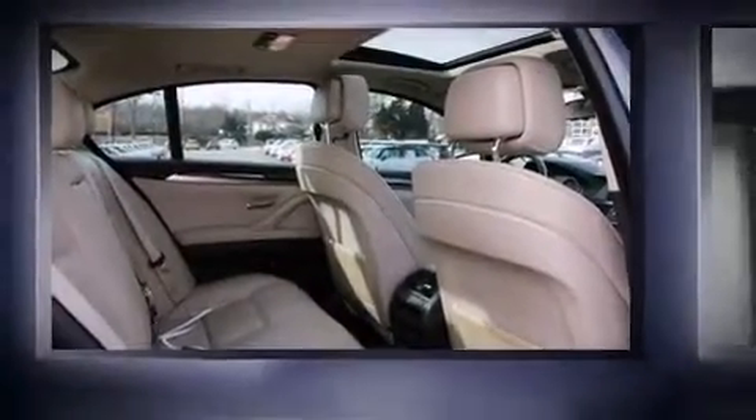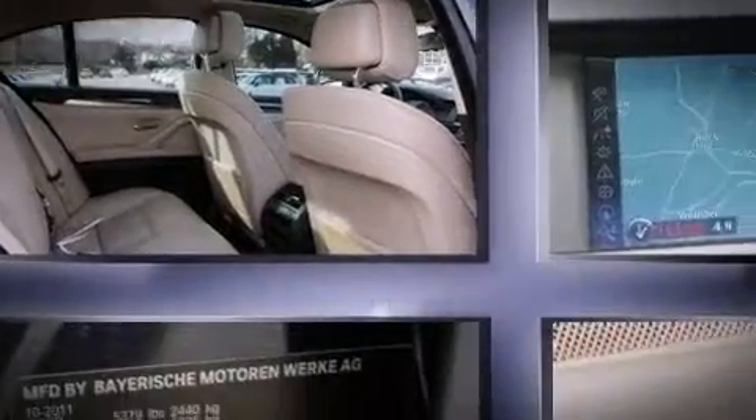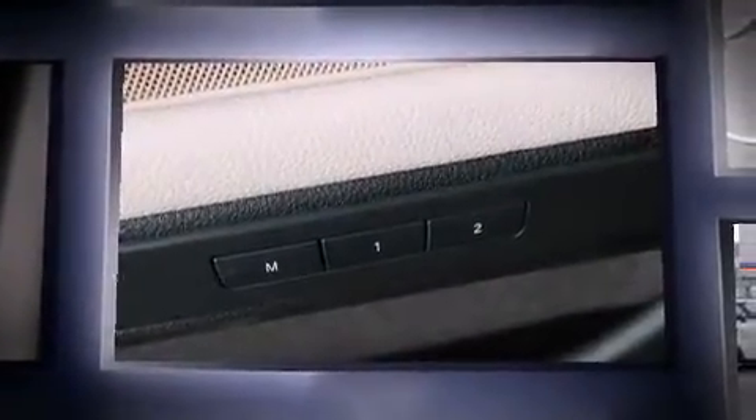Take command of the road in the 2012 BMW 535i xDrive. This four-door, five-passenger sedan still has fewer than 40,000 miles.